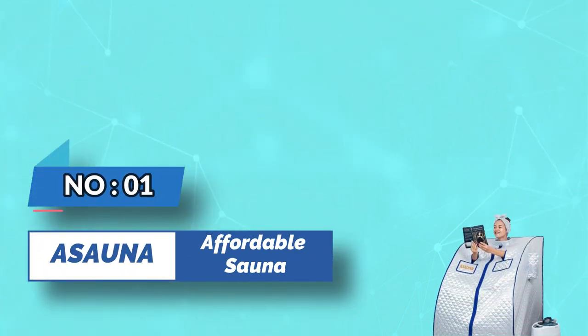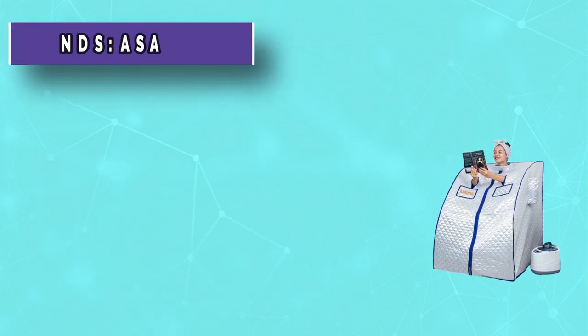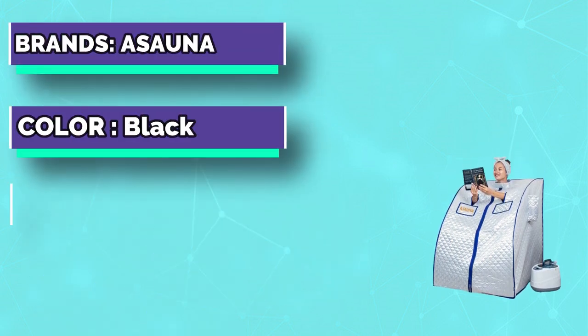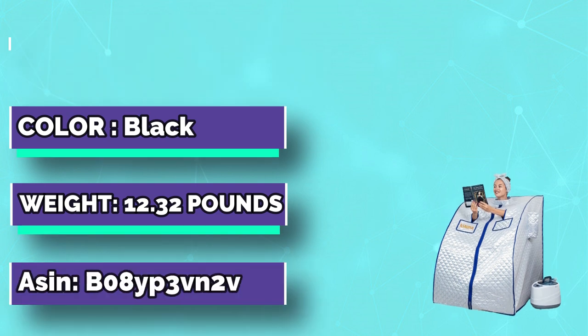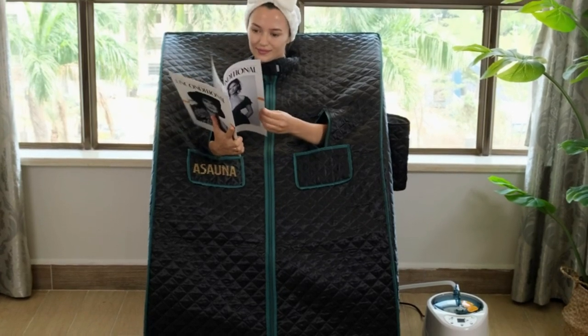Number 1: Asana affordable sauna. Take self-care to a whole new level and enjoy a hot steam sauna without the hassle of traveling to a spa. This portable sauna is compact, lightweight, and can be set up and taken down at home within minutes.